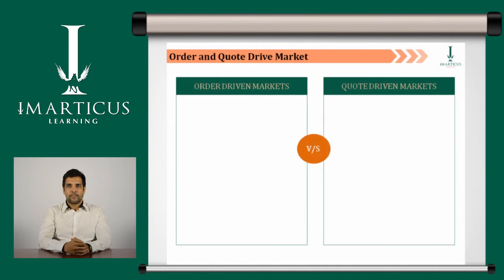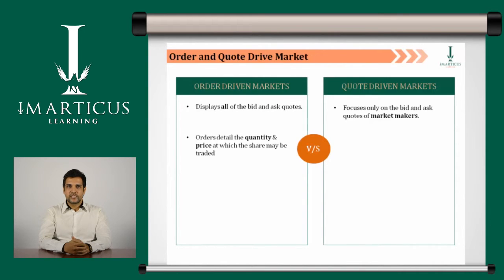Now that we know about both order and quote driven markets, let us differentiate between the two. In an order driven market, all the bid and ask quotes are displayed, whereas under the quote driven market, focus is on bid and ask quotes of market makers and designated parties only. In an order driven market, the parties will also inform the quantity and price at which they are planning to buy or sell. In a quote driven market, only the price of the security is revealed.